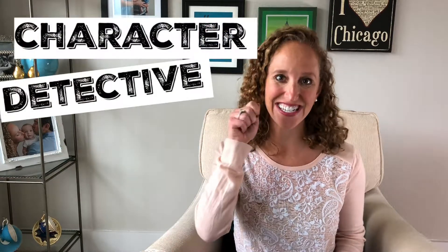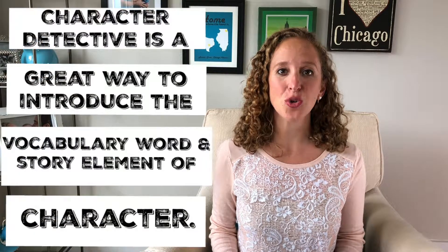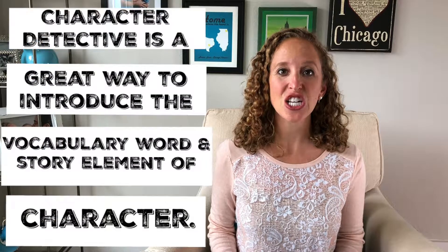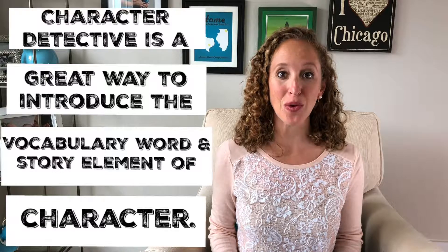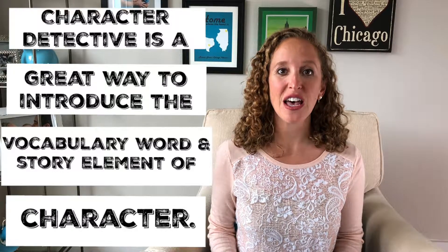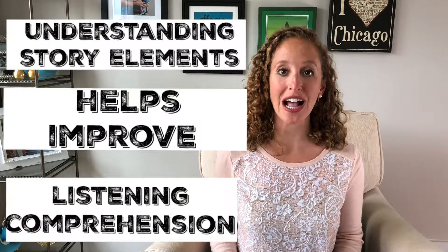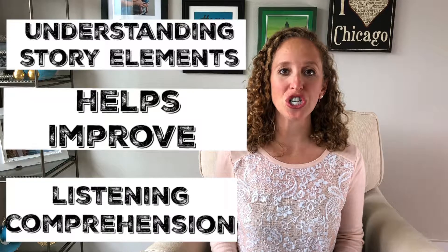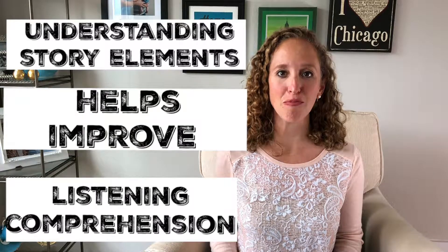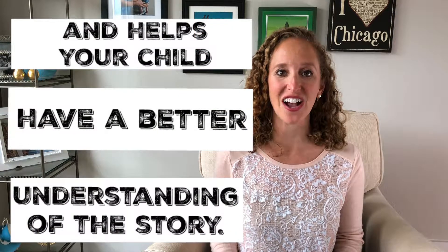Today's strategy is called Character Detective. Character Detective is a great way to introduce your child to the important vocabulary word 'character' and introduce the important story element of character. Understanding story elements helps your child improve listening comprehension and helps your child have a better understanding of the story.